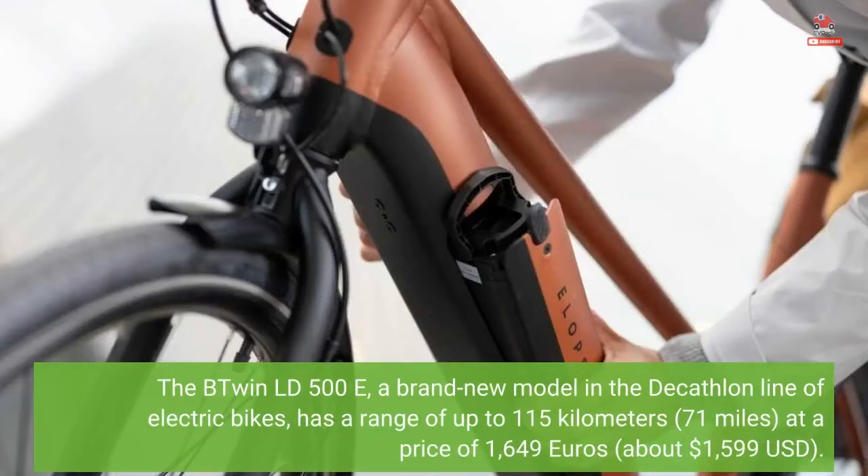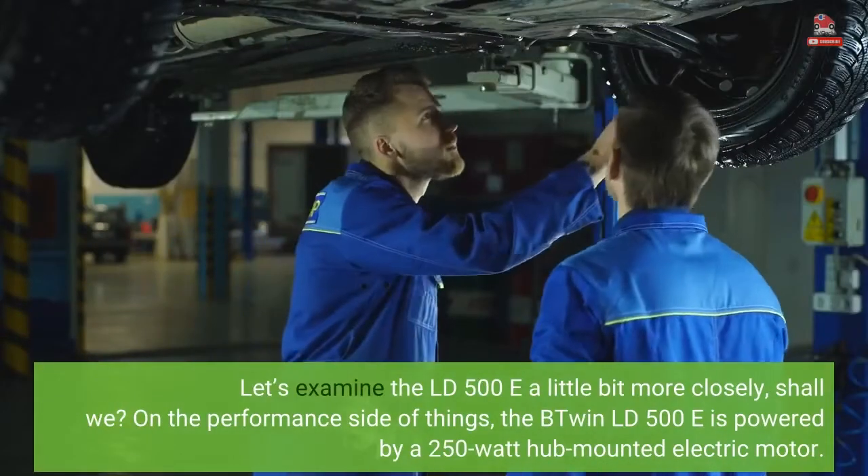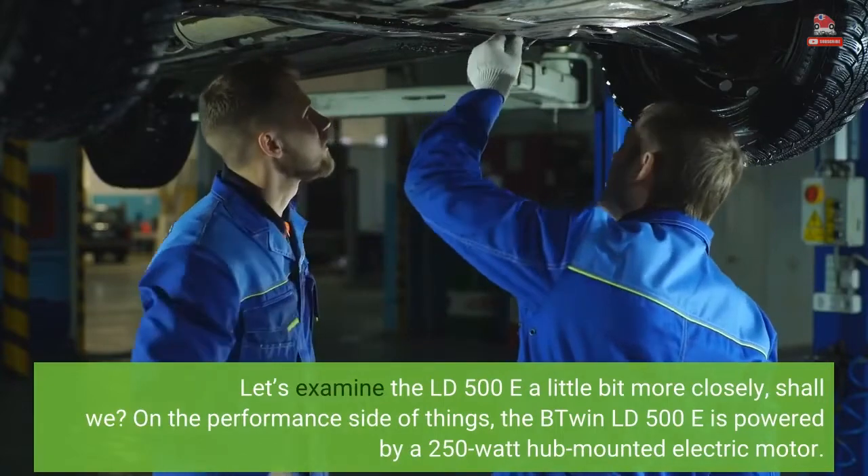The B'Twin LD500E, a brand-new model in the Decathlon line of electric bikes, has a range of up to 115 kilometers — 71 miles — at a price of 1,649 euros, about $1,599 United States dollars. Let's examine the LD500E a little bit more closely, shall we?